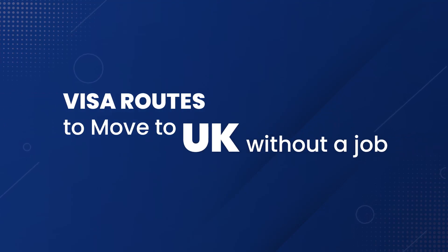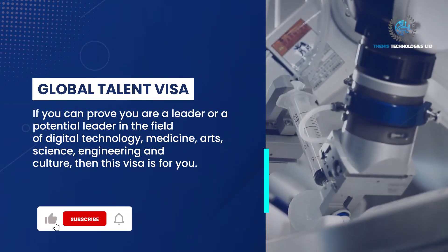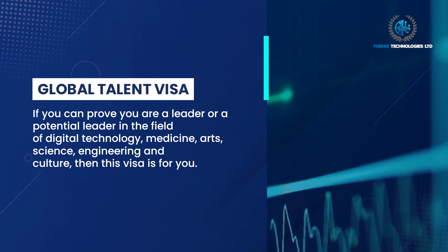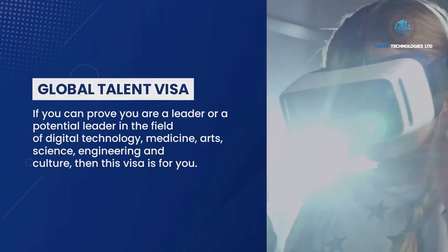Visa routes to move to the UK without a job. Global Talent Visa: if you can prove you are a leader or a potential leader in the field of digital technology, medicine, arts, science, engineering, and culture, then this visa is for you.